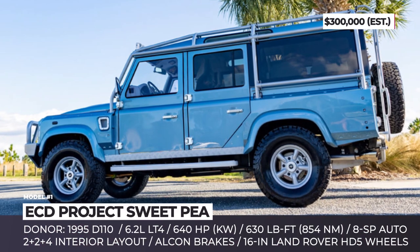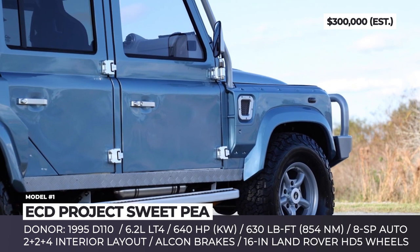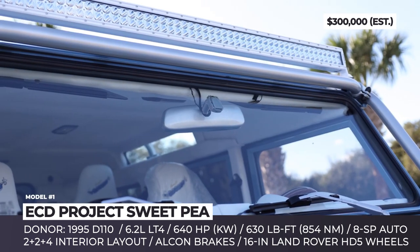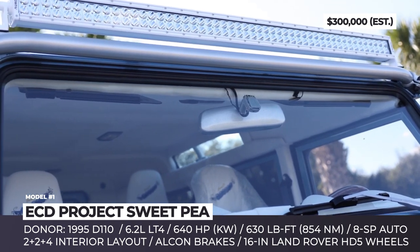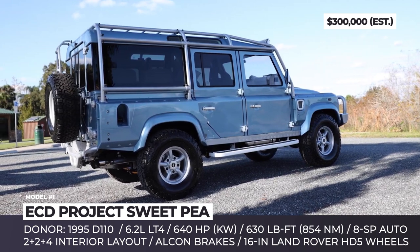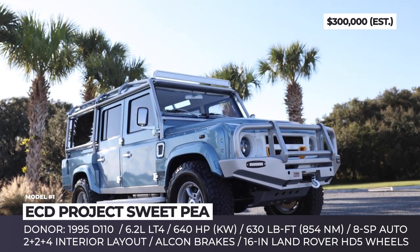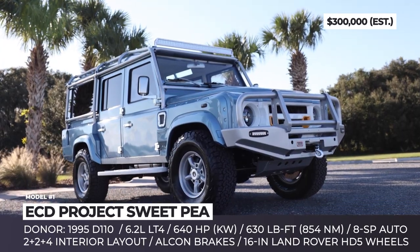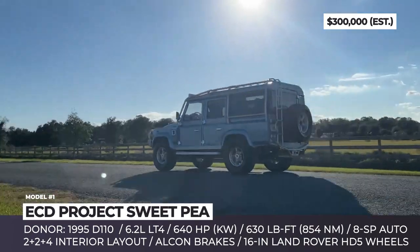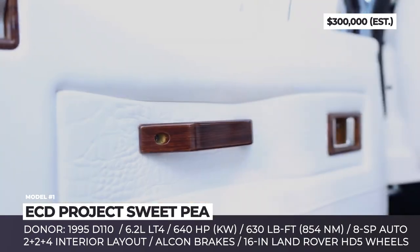ECD Project Sweet Pea: The latest ECD creation is based on the 1995 Defender 110, imported under the 25-year rule. The one-off build wears a Ford Brittany Blue metallic finish, contrasted by white accents. The original grille is replaced with a custom Can X-Lander unit finished in white and yellow and protected with an ARB bull bar with a winch.